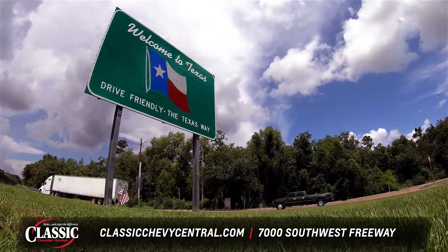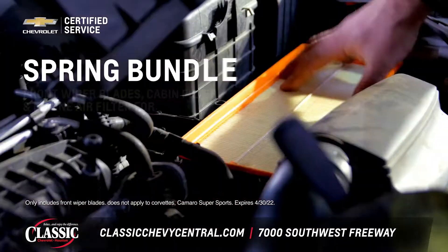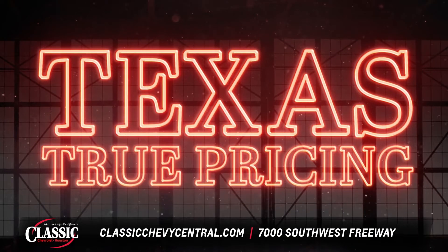Hit the road this spring with these service specials: front wiper blades, cabin air filter, and engine air filter for only $130. Yes, all three — only $130. Maximum savings, maximum value. That's Texas True Pricing.